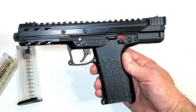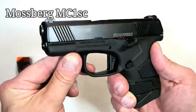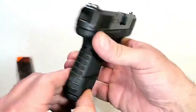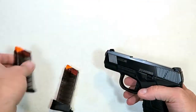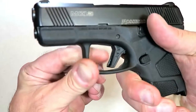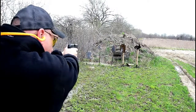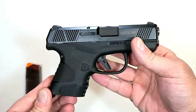Here we have Mossberg's first handgun in over 100 years, called the MC1sc for subcompact. It's comparable in size to the original Glock 43, with a 3.4-inch barrel, nice grip texturing, and comes with a seven-round and a six-round magazine — both clear. It has a flat-face trigger with a trigger bar safety breaking right at five and a half pounds with a nice reset. A lot of people are excited about it, and I think it will sell well for Mossberg in 2019.